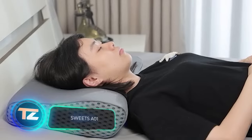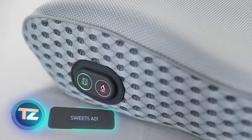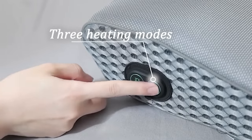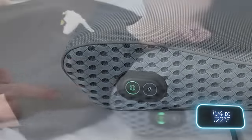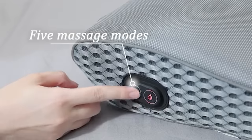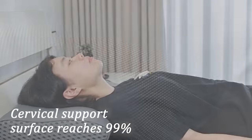Check out the Sweets AO1 Pillow, designed to help you sleep like a baby. This pillow offers features you'd find at a fancy hotel, including gentle infrared heating. You can choose from three heat settings, ranging from 40 to 50 degrees Celsius. Plus, it has five different massage modes to target pressure points. All of this for just $99. Sweet dreams are practically guaranteed.